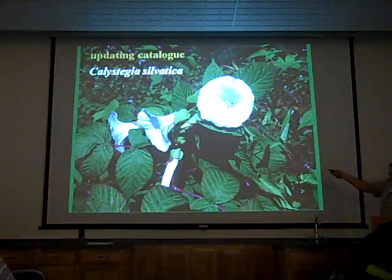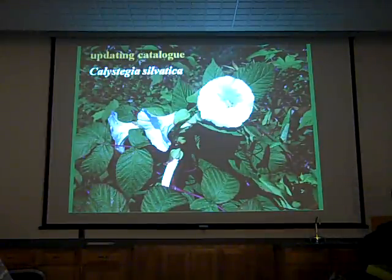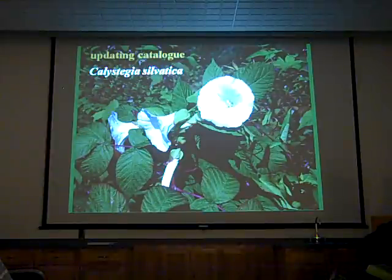This particular plant — this big, showy member of the Morning Glory family, which is Calystegia sylvatica, and its common name is the short-stalked false bindweed — had never been reported east of New York. That was as far east as it was known to occur.